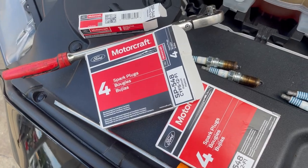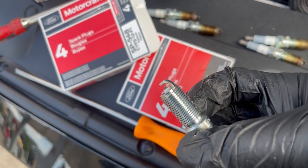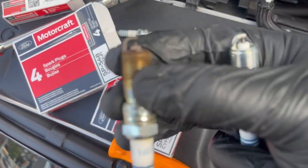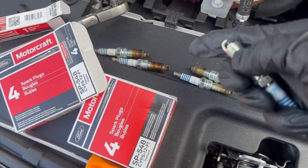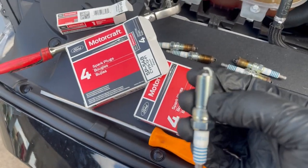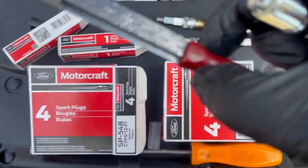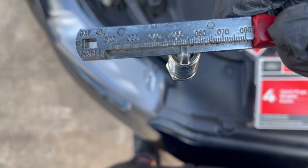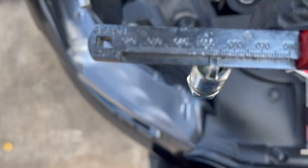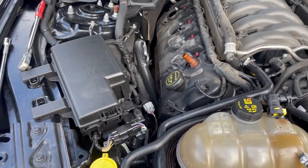One hour later. All right, you guys got the Motorcraft joints — brand new spark plugs versus the old spark plug. All that carbon deposit is what's causing that misfire. Hopefully replacing these joints is going to change it. You're going to want to make sure you check the gap on all of your spark plugs. We've got a gap tester here. The spark plug is supposed to be gapped at 0.053, and that's where we're at. So we're going to go ahead and drop them in. They come pre-gapped, but you always want to check it.